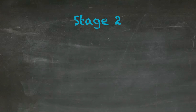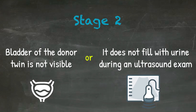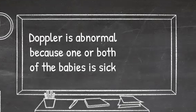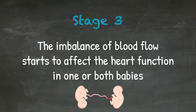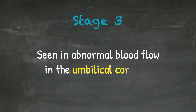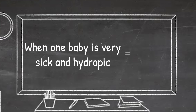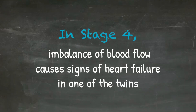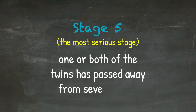Stage two is when the bladder of the donor twin is not visible or does not fill with urine during an ultrasound exam. When the dopplers are abnormal because one or both babies are sick, we say stage three. In stage three, the imbalance of blood flow starts to affect heart function in one or both babies, seen in abnormal blood flow in the umbilical cords or hearts. When one baby is very sick and hydropic, that is stage four, where the imbalance of blood flow causes signs of heart failure. And in stage five, the most serious, one or both twins has passed away from severe TTTS.